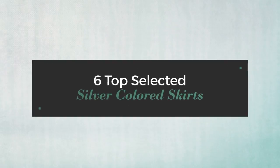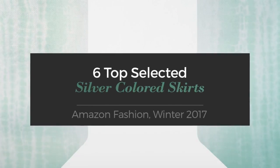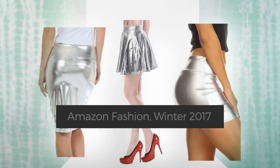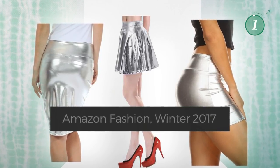6 Top Selected Silver Coloured Skirts. Amazon Fashion, Winter 2017. At any time, click the circle and get the details about your favorite skirt.